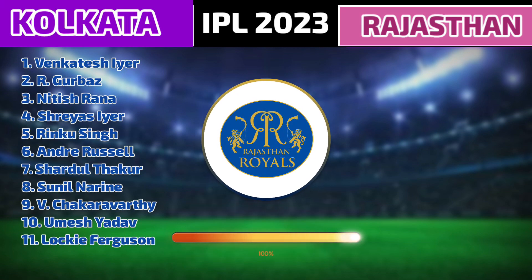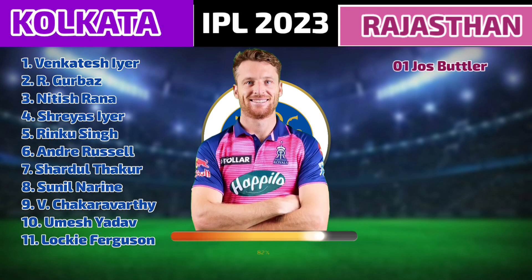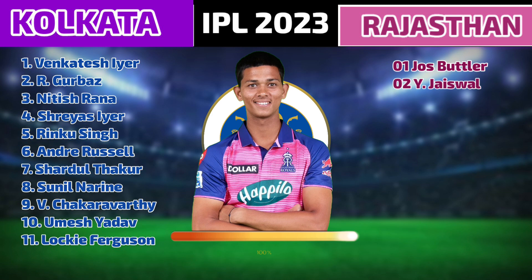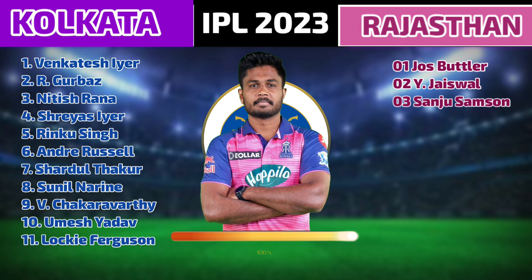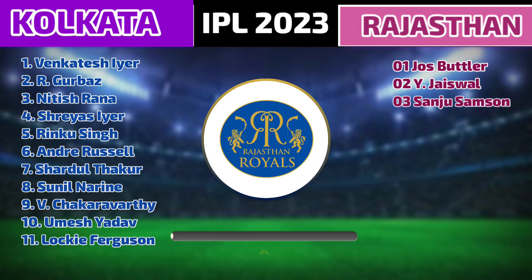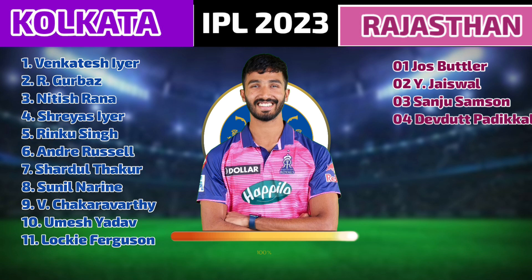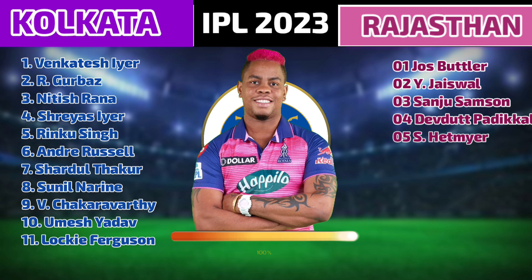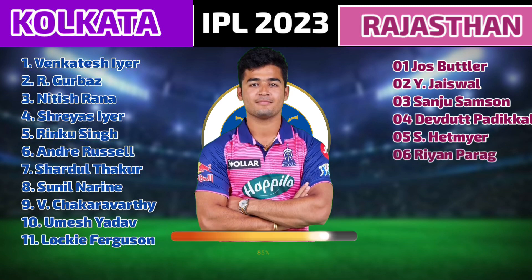Rajasthan Royals team playing 11. Number 1: Jos Butler. Number 2: Yashasvi Jaiswal. Number 3: Sanju Samson. Number 4: Devdutt Padikkal. Number 5: Shimron Hetmyer. Number 6: Riyan Parag.